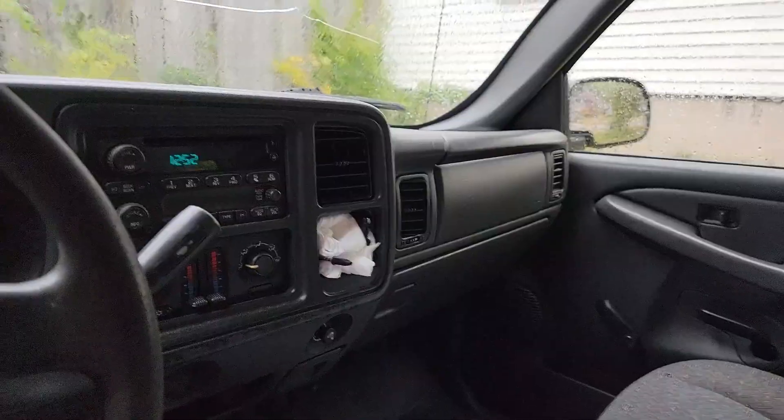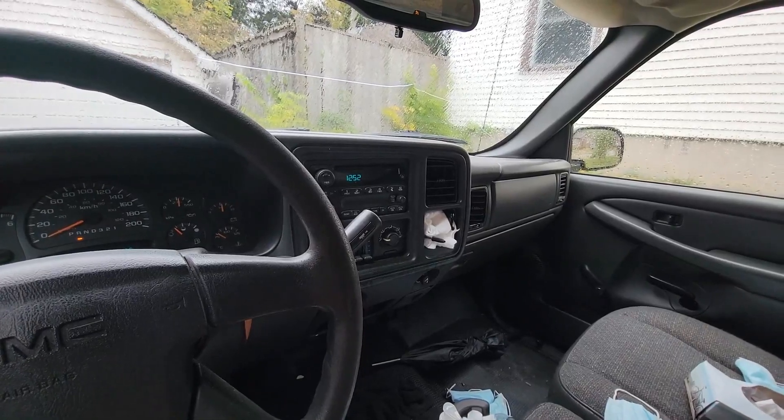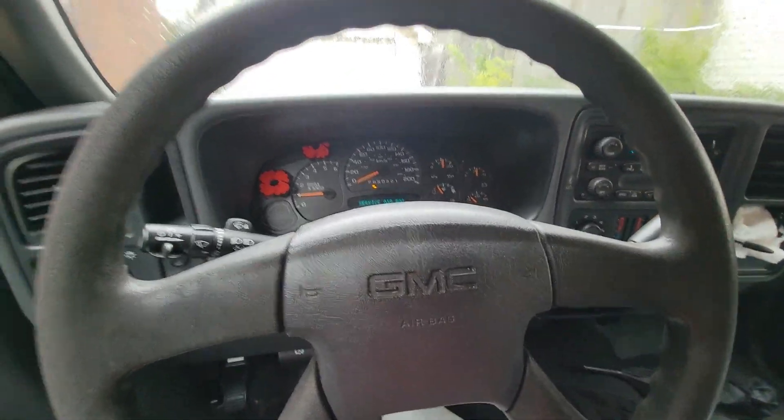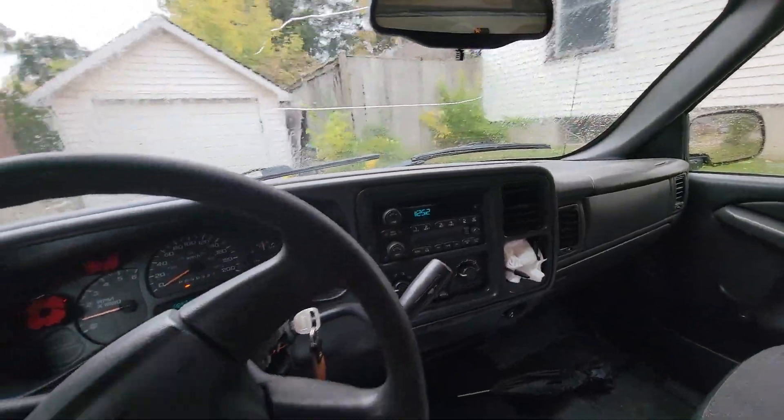I'm actually pretty happy with this purchase. I was thinking at the beginning maybe I'd just flip this truck, but I think I'm actually gonna keep it for myself. I'm gonna pull it over to my mom's right now and then go get my paperwork done.